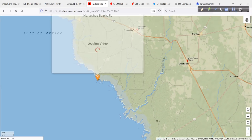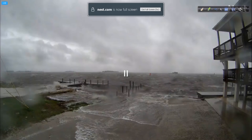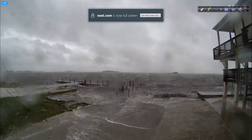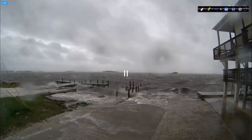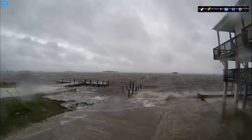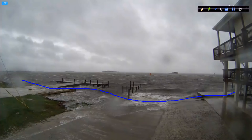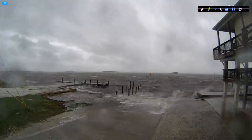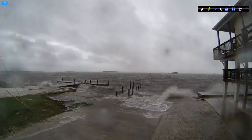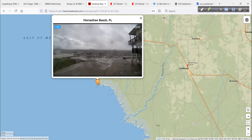Moving further up the coast, this is Horseshoe Beach, and now the surge is starting to come in here — the wave action. Keeping it in perspective, it has been worse here in the past — Hermine in 2016 comes to mind. This is just some good wave action putting the water level up a little bit, nothing major. But it's a neat way to show you the impacts while being in multiple locations at one time.